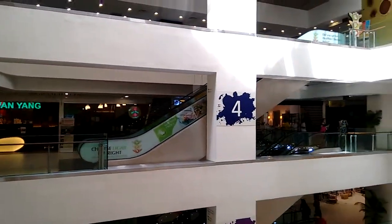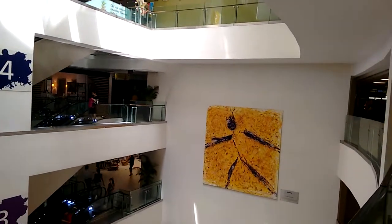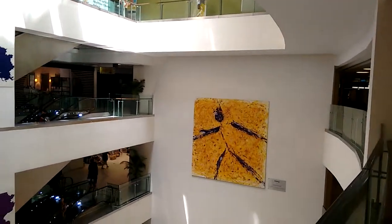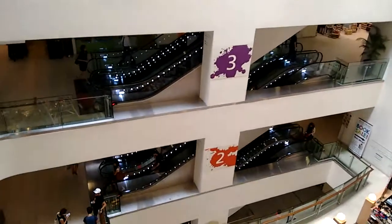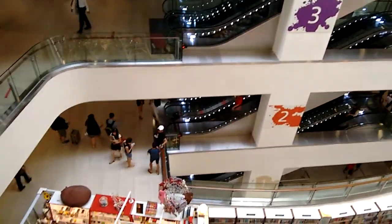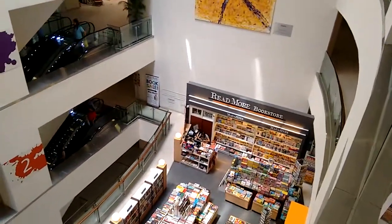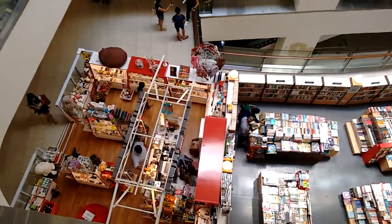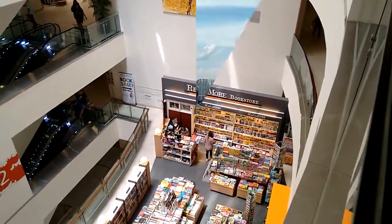As we pan, you can see a local joint called Wanyang. Here are the escalators coming down — as you can see, this is level 4. There's an interesting depiction of fish, a painting of sorts below. And here are the escalators going down the levels, right down to a bookstore below. There's a Read More bookstore that you can see here.